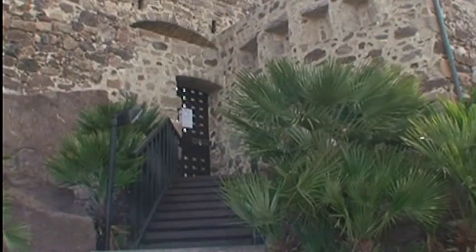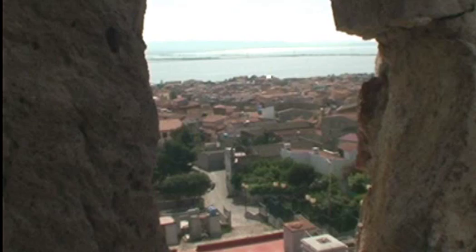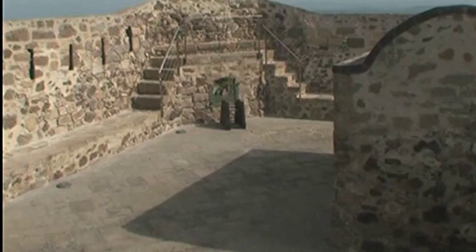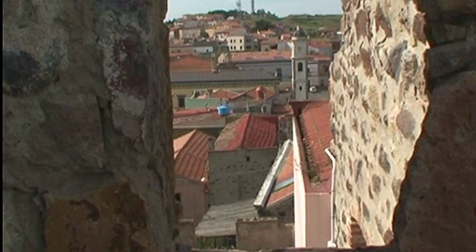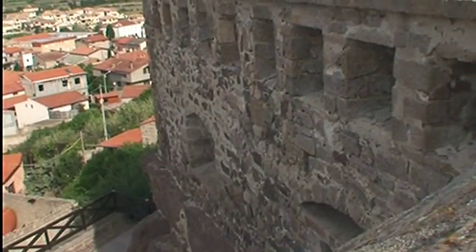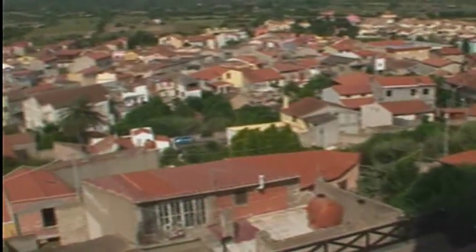Sulla sommità della collina, dove anticamente sorgeva un nuraghe, vista la posizione centrale e dominante su tutta l'isola, sorge il Fortino Sabaudo, il monumento più recente dell'area archeologica, del 1812, dal quale si può godere un bellissimo panorama. I siti sono gestiti dalla cooperativa, sono aperti tutto l'anno, e sono molti i turisti che vengono a Sant'Antioco per visitare, oltre alla bellissima costa e le spiagge, anche la parte archeologica.